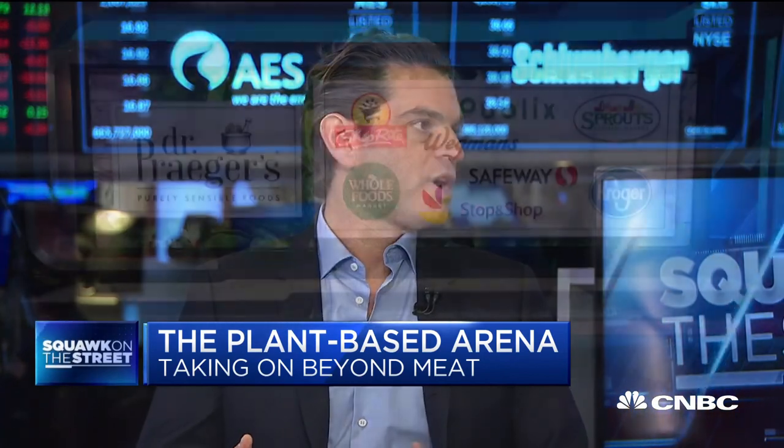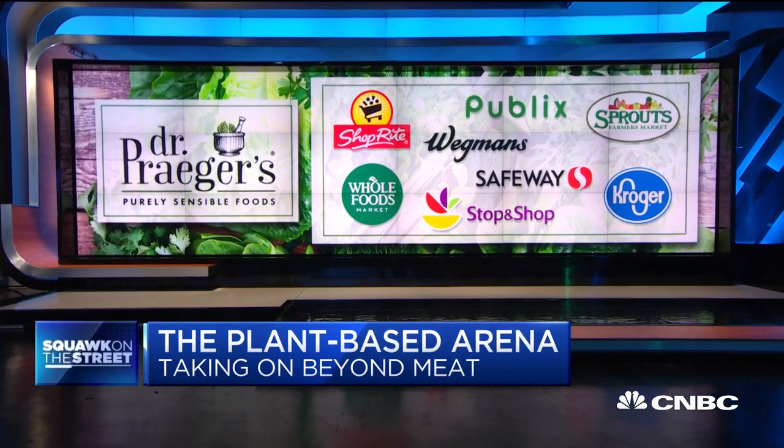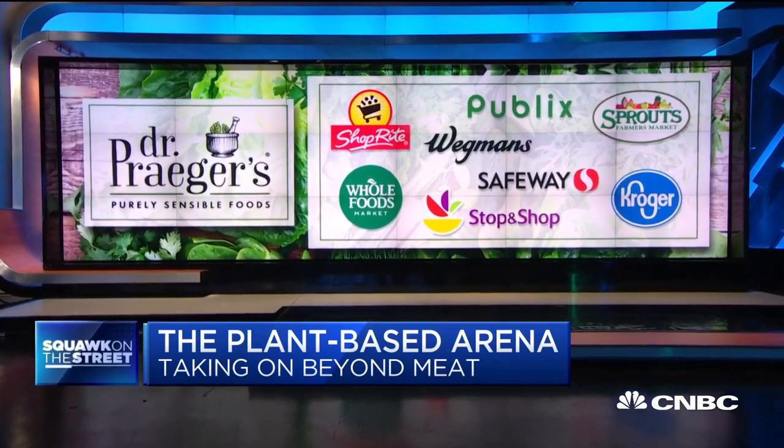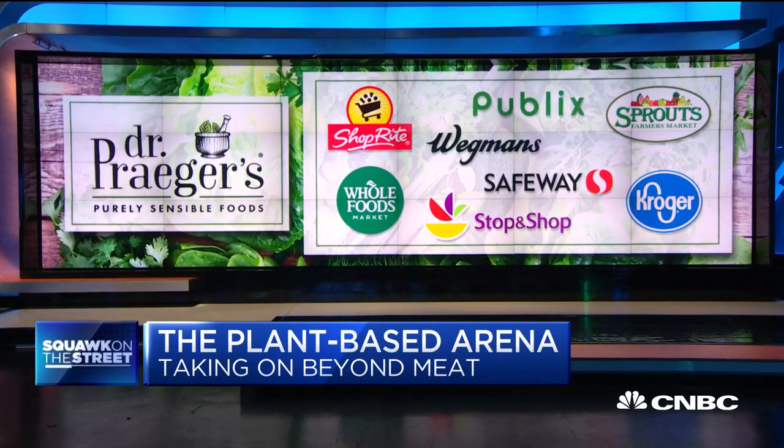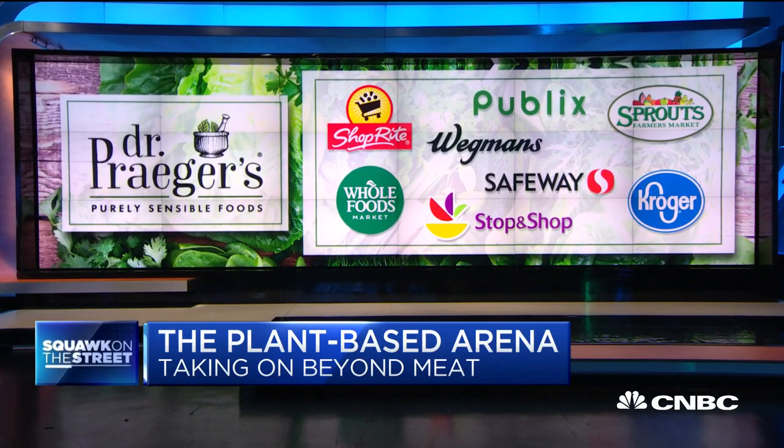Could you handle an order from a large quick-service restaurant chain? Yes, we can. We spent a lot of time over the past year and a half working on supply chain, which we look at as two parts: one from a raw material standpoint and vendor relationships — we've secured our raw materials for the next few years — and then on the other side, being able to produce the product. Dr. Prager's has recently built out a new high-speed production line, and we're going to be able to double our capacity within the next four to five weeks.